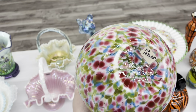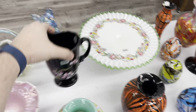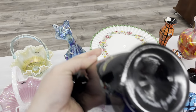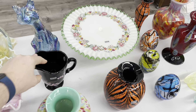Beautiful. You don't see a lot of Fenton black glass, so that is just very pretty. Let's see who did it — Sue Jackson. That is pretty. That was a great color choice for black.